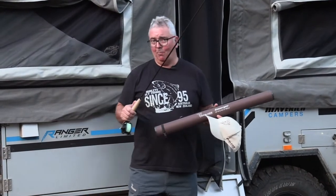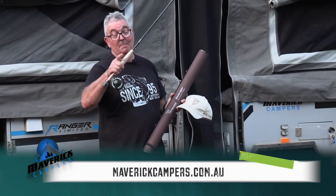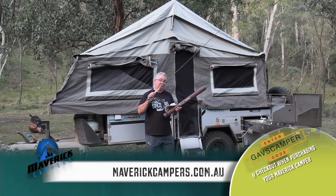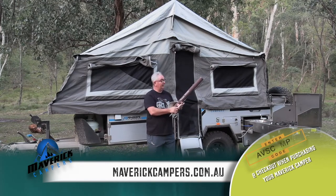If you want any more information about these wonderful Maverick campers, go to maverickcampers.com.au — you're going to see a whole range of different models. Pick out the one you want and just use the code GAVSCAMPER and we'll send you this magnificent Emerger fly rod combo that's guaranteed to catch a lot of fish when you're out on the water.